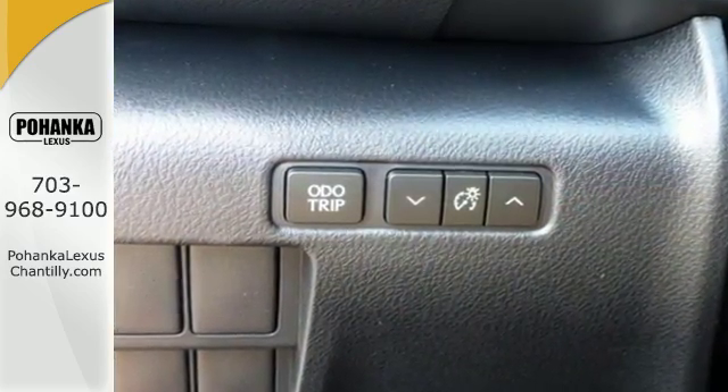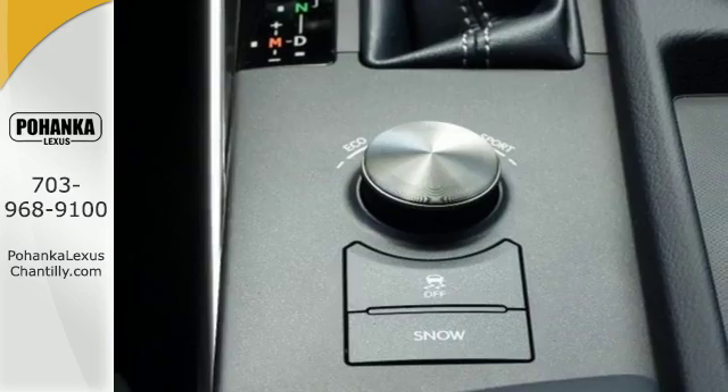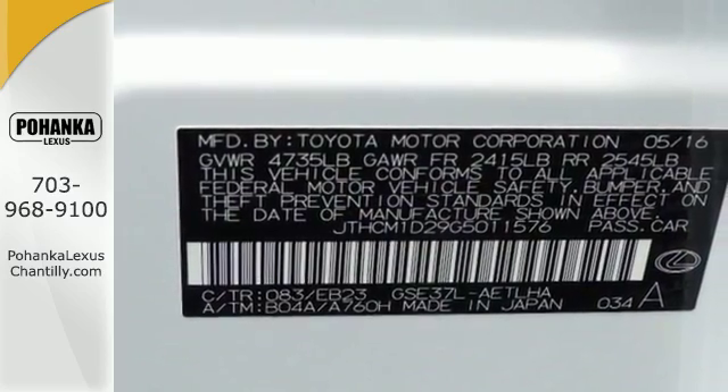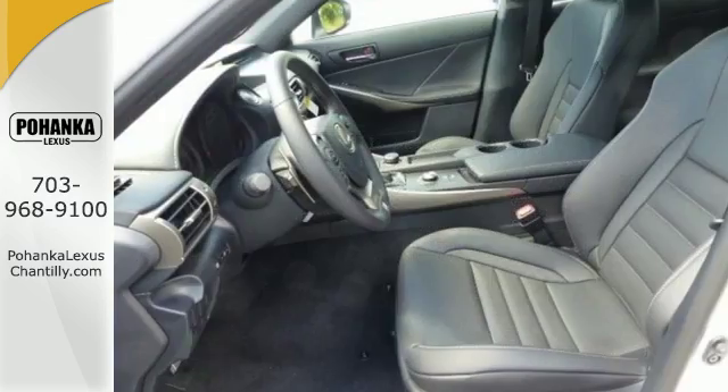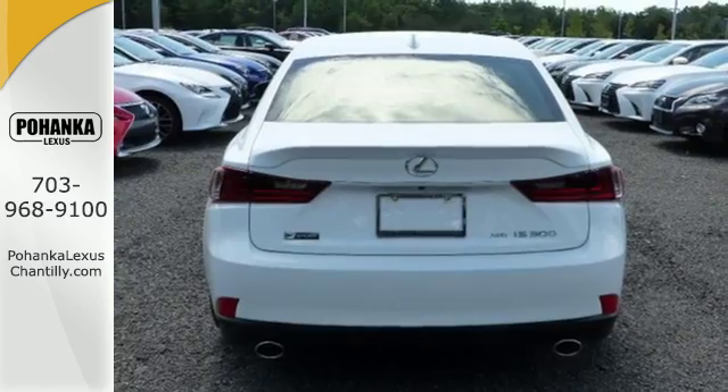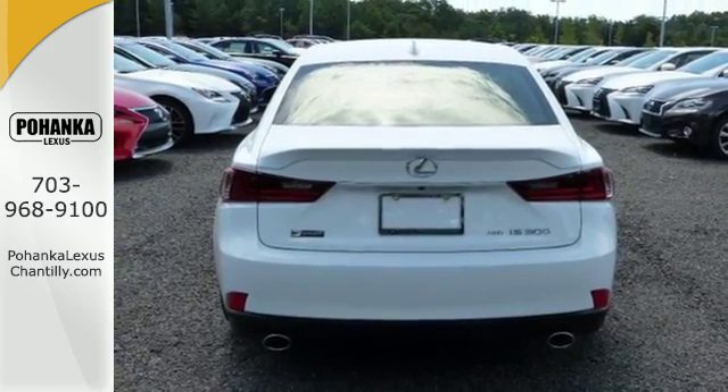Impressive technology includes Lexus Inform, Siri Eyes Free, and a premium audio system. Get what you want, how you want, with Lexus personalized settings, home link, and Bluetooth, while your natural gestures control many functions without taking your hands off the wheel.